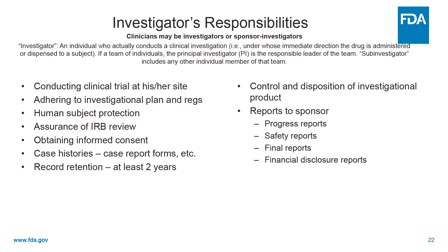Their responsibilities include actually conducting the clinical trial at their site, adhering to the investigational plan — in other words, the protocol and all applicable regulations. They're responsible for human subject protection, assurance of IRB review, obtaining informed consent, submitting case histories to the sponsor. They're responsible for records retention for at least two years. They have to control and dispose of investigational drug products appropriately, and they have to report progress reports, safety reports, final reports, and financial disclosure reports to the sponsor.